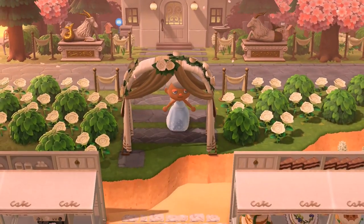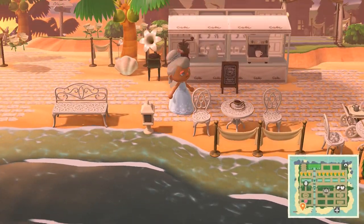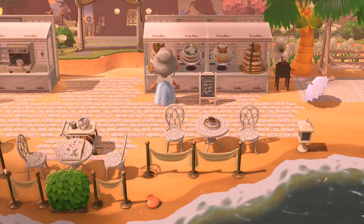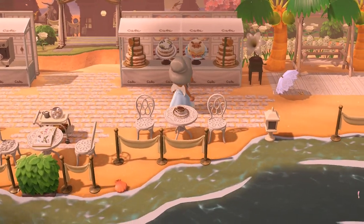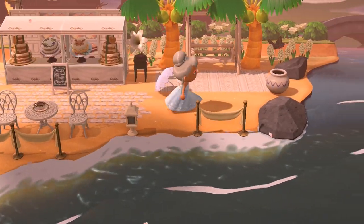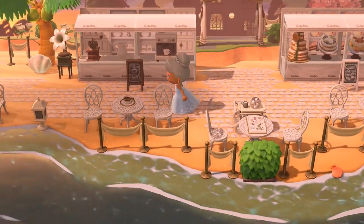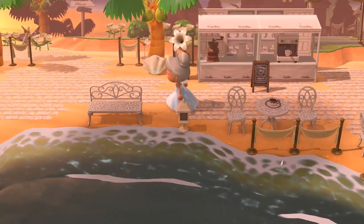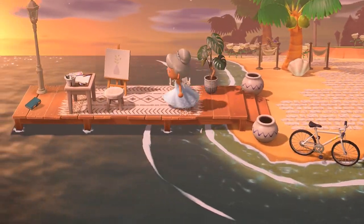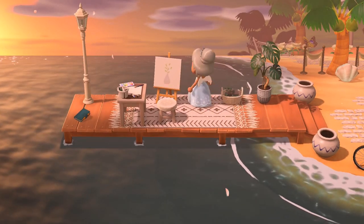We can go ahead onto the beach — I saw there was a cafe. So here's a beach cafe and we got these delicious cakes — this one is really cute. Here we got a little dark painting area — that painting is really cute, very simple.